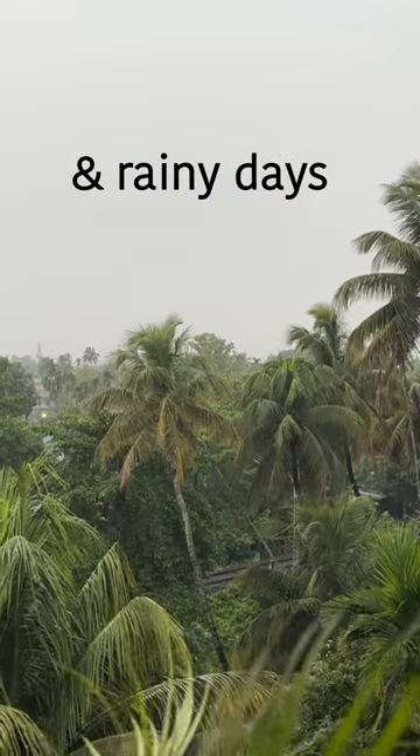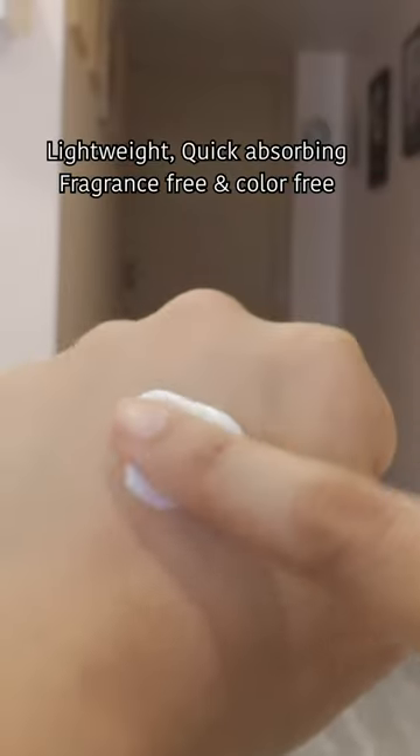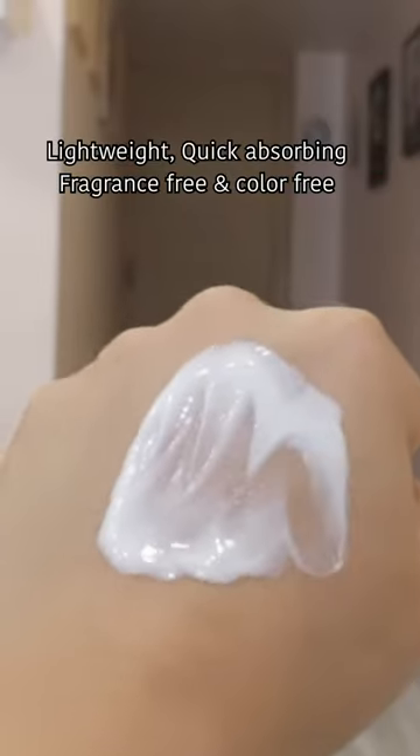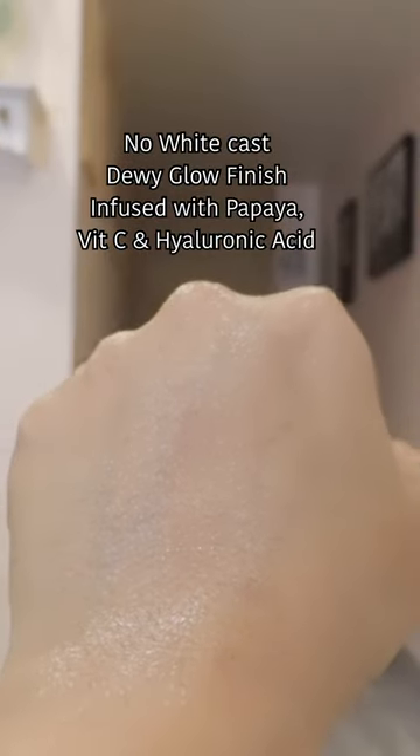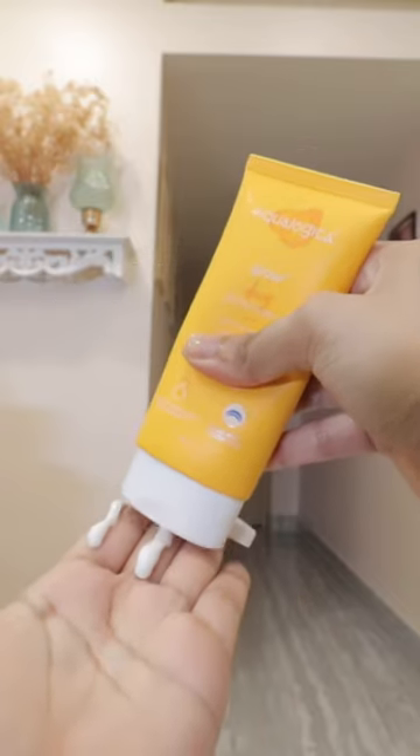Cloudy skies or rain cannot stop UV damage, so you need sunscreen — like this one from Ecologica Dewey Plus Glow Sunscreen. It is lightweight, quick absorbing, and gives a dewy glow finish. It has organic sunscreen filters along with papaya, vitamin C, and hyaluronic acid. It protects the skin from UVA and UVB rays, leaves no white cast, is fragrance free and color free, and has certified SPF 50 PA++++. You also get 80 grams of sunscreen.